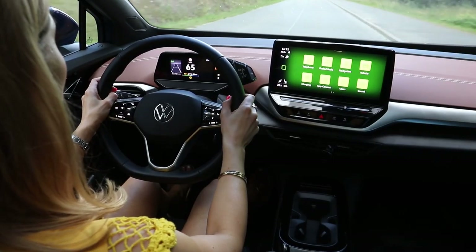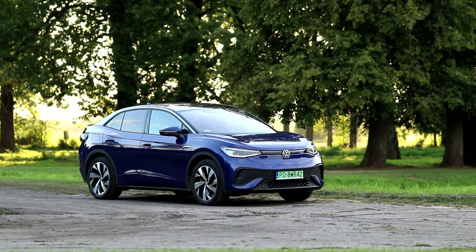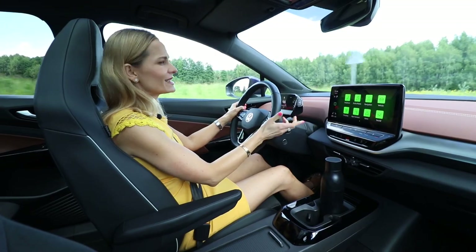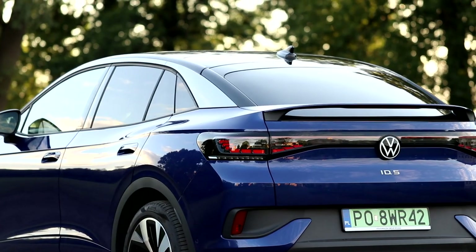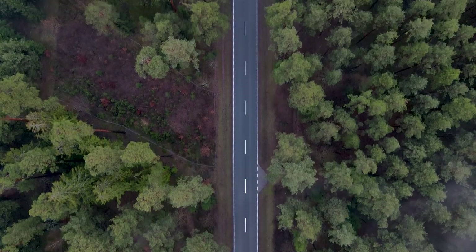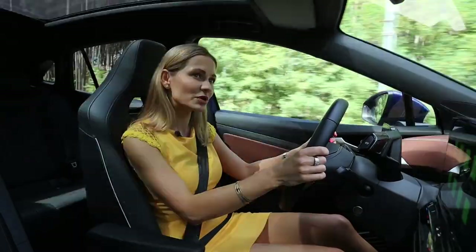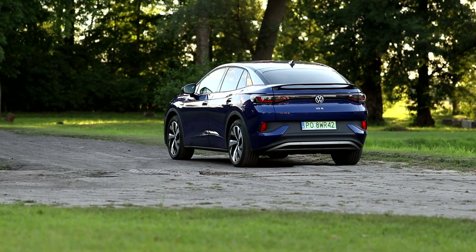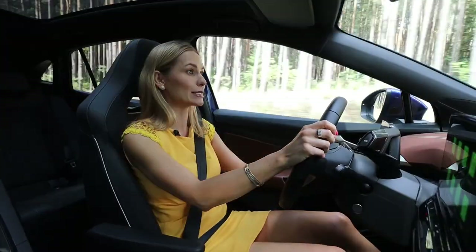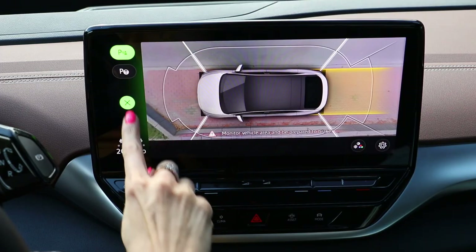The steering is nice and light but responsive, and it suits the character of this car perfectly. The ID.5 is ever so easy to maneuver in and out of car parks, thanks to an excellent turning circle, just like with the ID.3 and ID.4. The visibility in the front is very good with no blind spot. The rear window, because of the sloping roofline and the spoiler, means visibility is not as good as in the ID.4, but it's nothing like a Lamborghini Huracán. With the excellent cameras and parking sensors, it would take some talent to cause a collision.